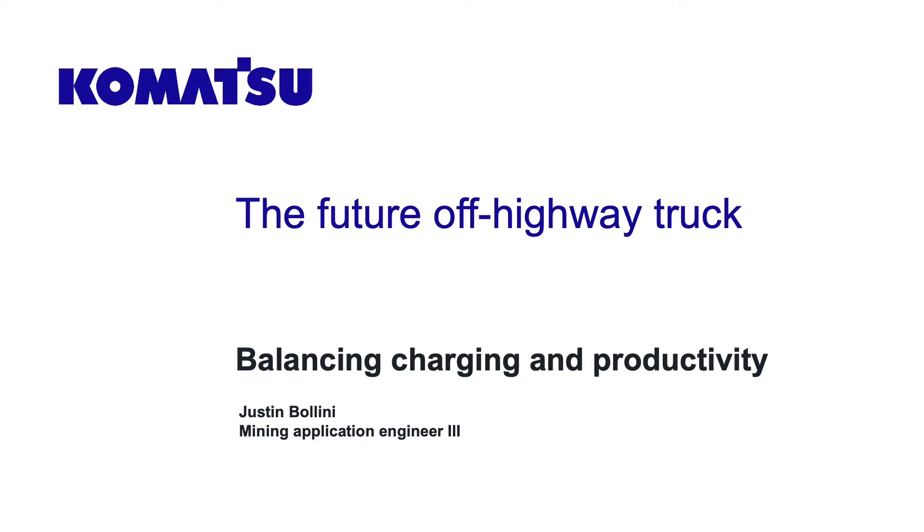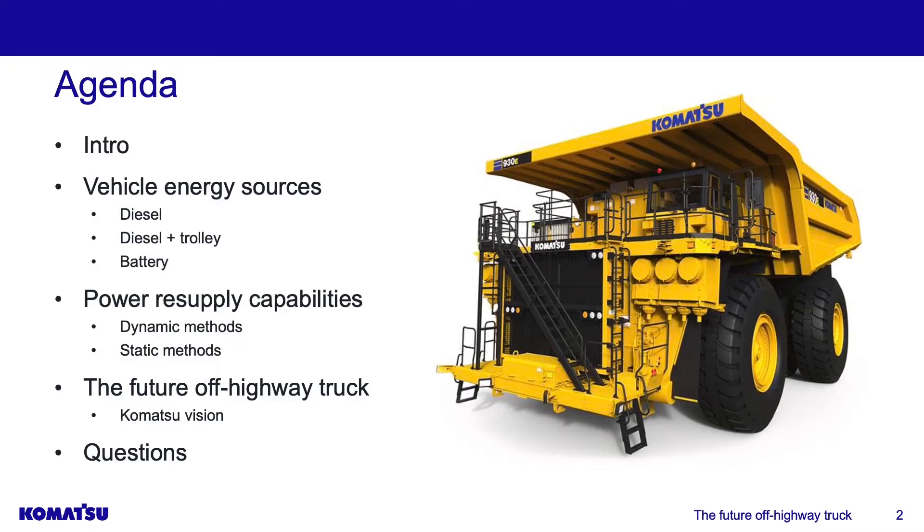What we're going to be talking about today is the future off-highway truck and the particular interest in fuel supply methods, charging, and productivity associated with such. So a quick agenda for today: we've already gone through the intro. We'll move into vehicle energy sources — diesel, diesel plus trolley, as well as battery. We'll talk about power resupply capabilities, dynamic while the vehicle is moving, or static while the vehicle is stopped. Then we'll talk about the future off-highway truck, the Komatsu vision, and then open it up to questions.